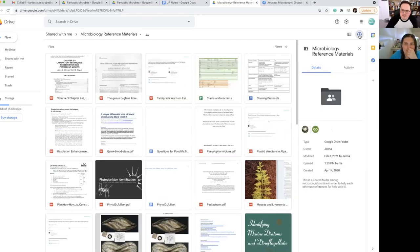On my account, I try to really encourage community interaction. I run multiple chats, I have a Discord channel, and I have a shared ID reference drive that I manage — people all over the world contribute to it. So I've got this pulled up and I'm going to go ahead and share my screen. This is a shared folder among microscopists online to help each other use references for ID. It has all sorts of guides.